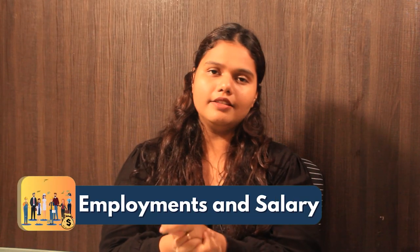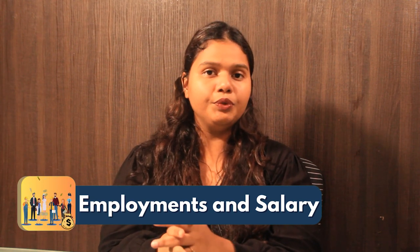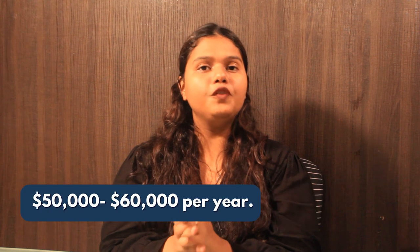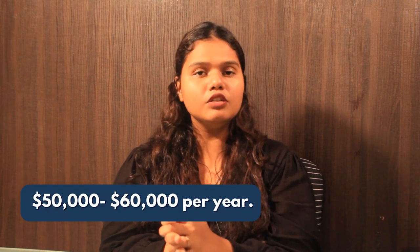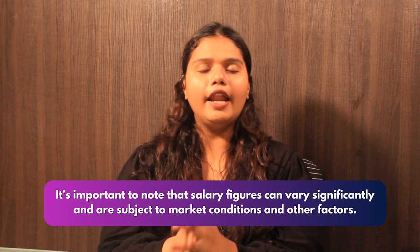Now let's talk about employment and salary. The average base salary of an alumni graduated from Drew University ranges between $50,000 to $60,000 per year. It is important to note that the salary changes as per one's profile and location.